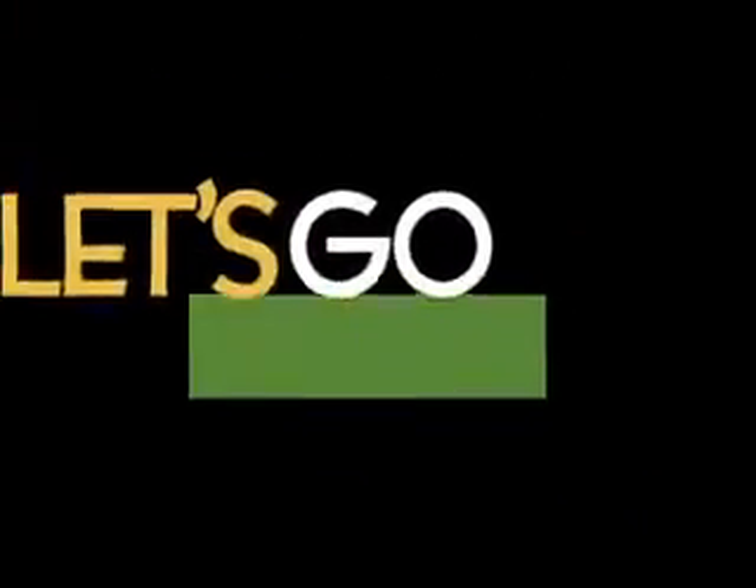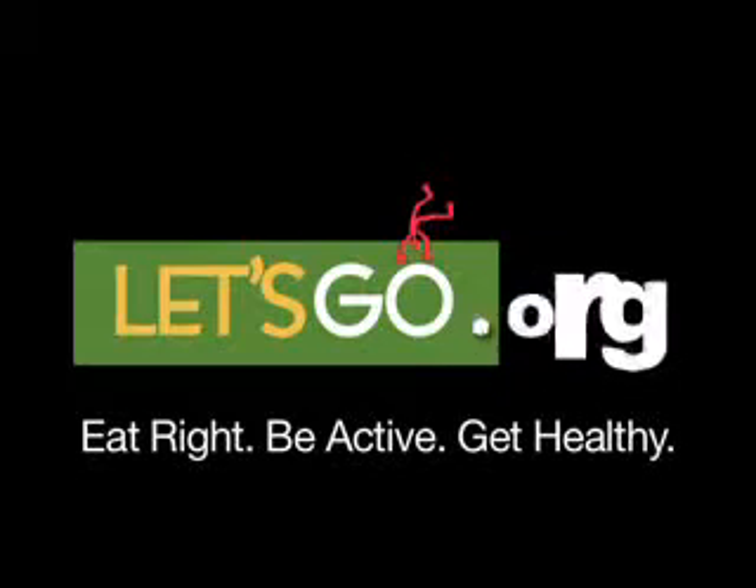Let's Go has lots of other easy and healthy recipe ideas. Visit our website at letsgo.org.